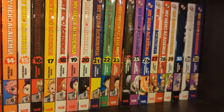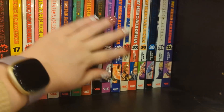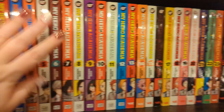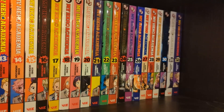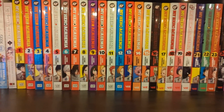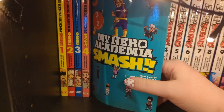We have My Hero Academia volumes one to 32, which I believe is up to date. We've just started a new arc in volume 32 and I'm quite enjoying it. I feel like it dipped a little around the villain arc - I'm probably one of the very few people who wasn't that bothered by it. I really liked My Hero Academia when they were in school doing school things. I feel like it got really serious very quickly. Rainbow spines though, so still great.